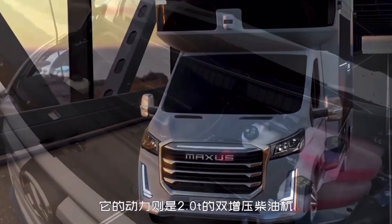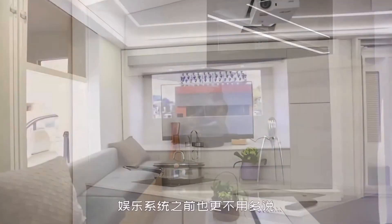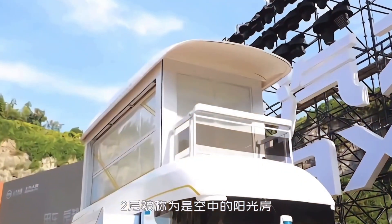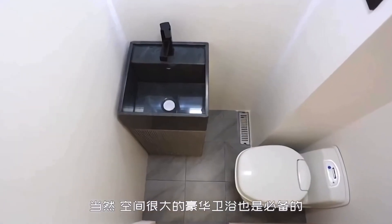High-tech amenities include app-controlled infotainment, transparent OLED screens, multiple projectors, and a JBL sound system. SAIC Maxis brings futuristic innovation to mobile living, making the V90 Villa Edition a masterpiece of luxury and functionality.